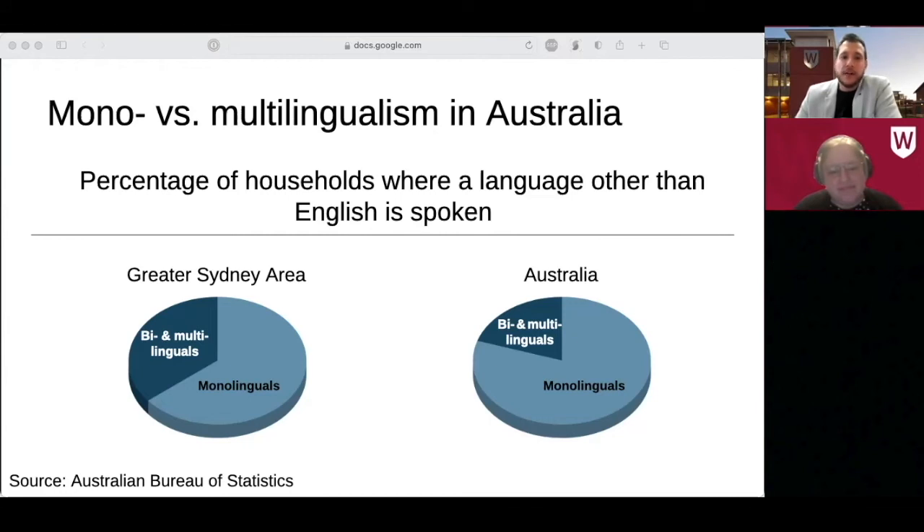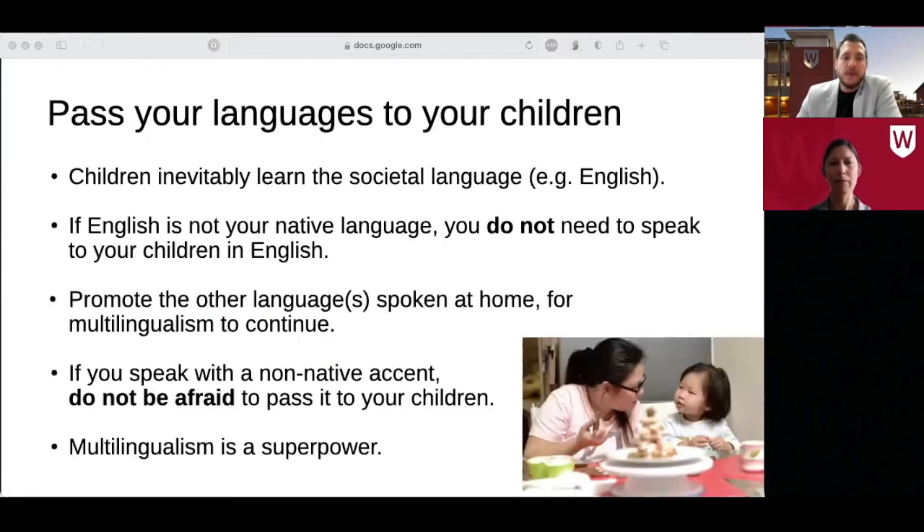Next, I would like to introduce Professor Paola Escudero, who is an expert on language learning. Many parents are concerned about teaching their child a language because they themselves speak with an accent. So what does the latest research tell us about this?